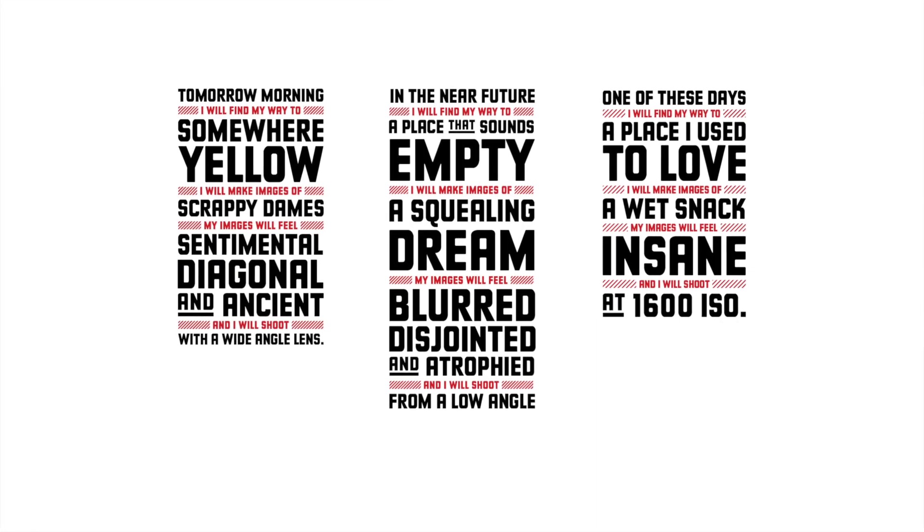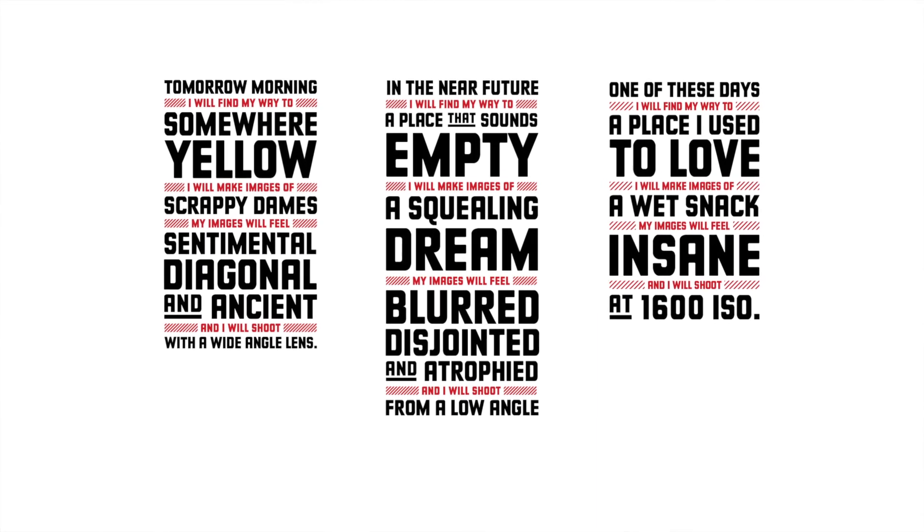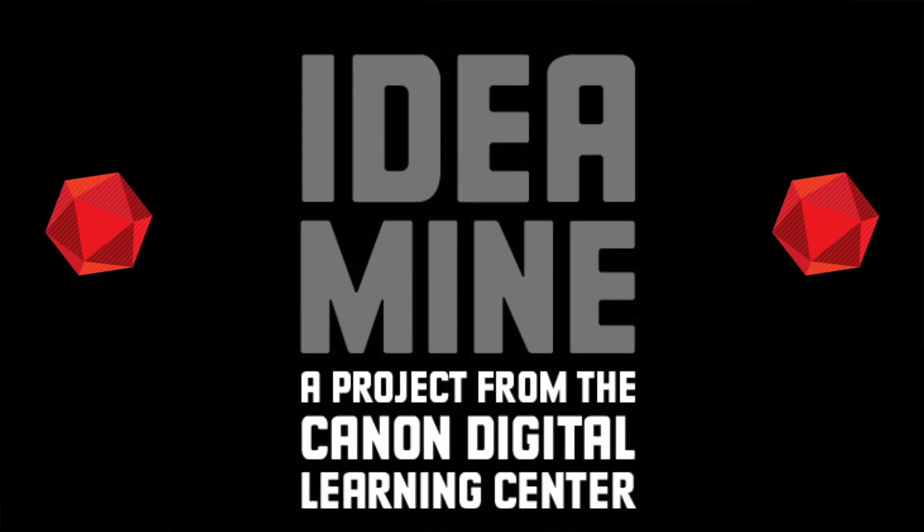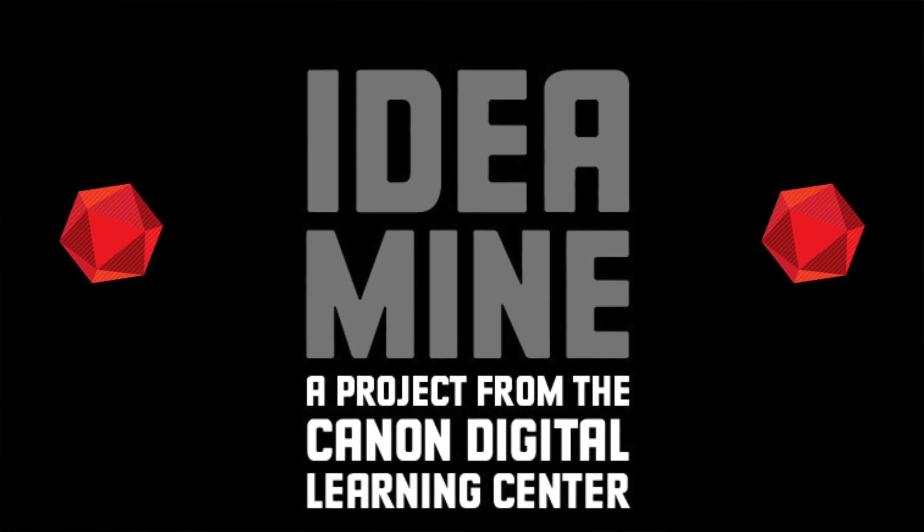You can start to lock these — you like 'squealing dream,' so you lock it and shuffle the other ones. You hit randomize again and start to curate your own new project from this random library of words. You hit done and you have another thing that you can go shoot, another thing to inspire your creativity. You'll never be at a lack for an idea when you have Canon IdeaMine.